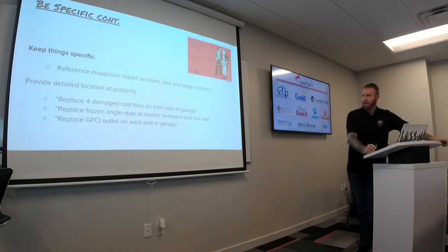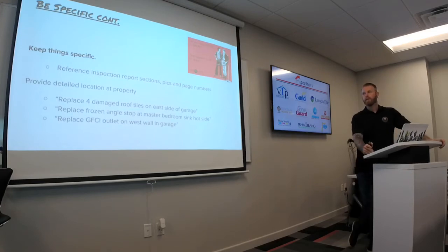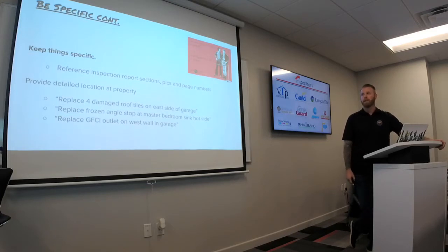Keep things specific — reference inspection reports, sections, pics, and page numbers. This is huge. You'd be amazed at how many Binzers say 'repair angle stop' — most houses have a lot more than one angle stop. Are we just supposed to find the first one that may or may not be broken and fix that one? Your buyer and your seller — their expectation of a repair is what the inspector has provided them. That is their knowledge. So let the inspection report do the work. Cite the sections of the report where you're expecting the repair — it sets the expectation upfront.